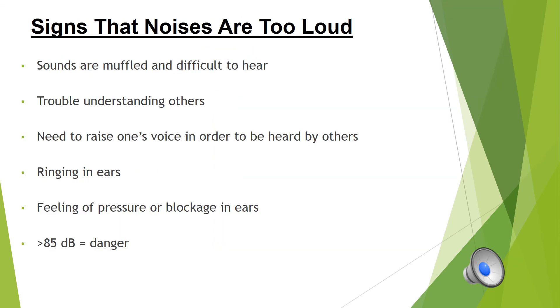The following are some signs that noises are at a dangerous loudness level: if sounds are muffled and difficult to hear, if you have trouble understanding others, if you need to raise your voice in order to be heard by others, if you experience ringing or buzzing in your ears, or if you have a feeling of pressure or blockage in your ears, then the noise is probably too loud. In general, if a sound is greater than 85 decibels, it is possible that the noise can cause a temporary or permanent hearing loss.